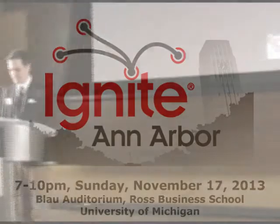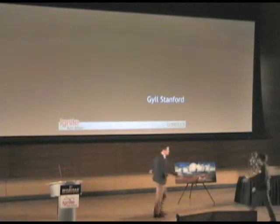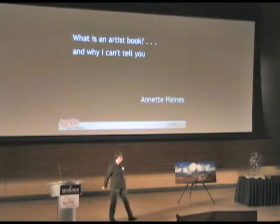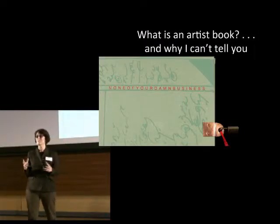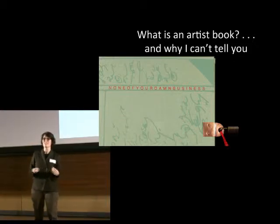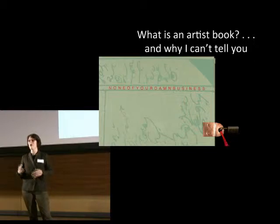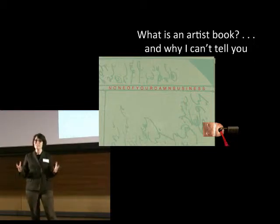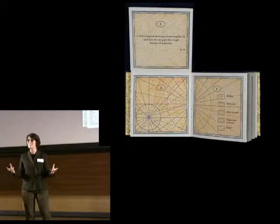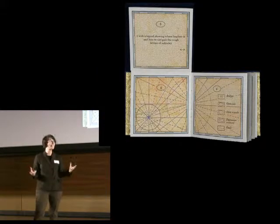Our next speaker is the Art and Design Field Librarian at the University of Michigan. Please welcome Annette Haynes. I'm a librarian and recently I had a bunch of students over to my library to look at artist books. As the students were sitting there, one of them got really excited and said, 'Oh my gosh, this is the first time all semester I've got to look at something that isn't on a screen.' So tonight I'm going to talk to you about artist books on a screen.